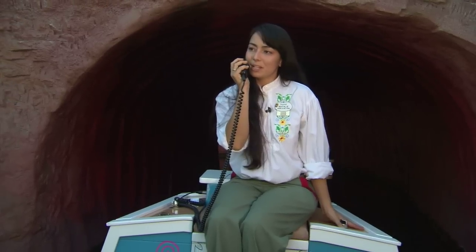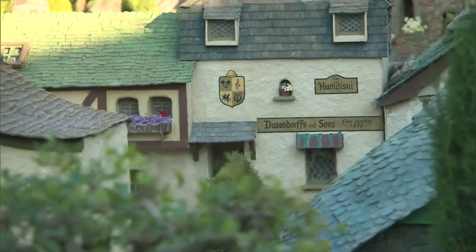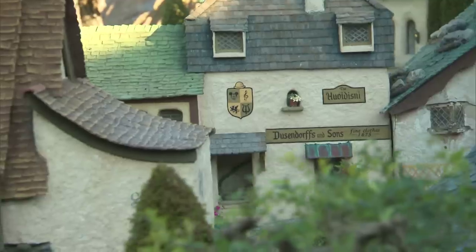Up on our right-hand side, as we approach Pinocchio's Village, you may be able to see between the homes a small shield where you'll recognize one of our favorite characters here at Disneyland.